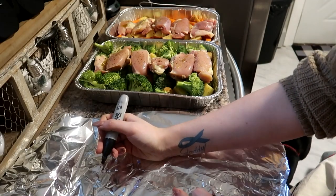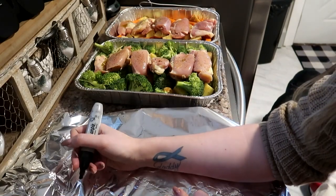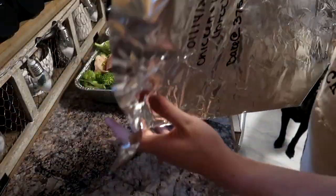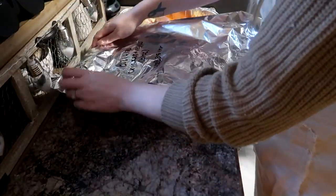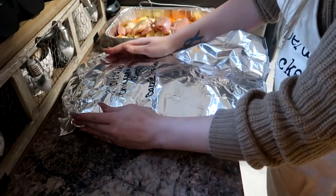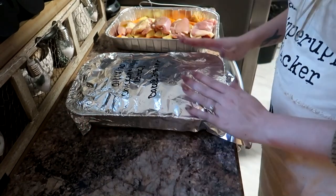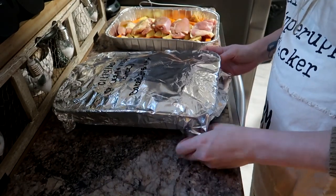You're going to bake these at 375 for one hour. This seriously smells so good — all the seasonings mixed in there just smell so dang good.